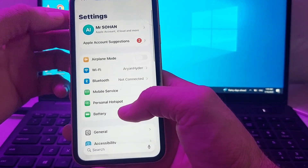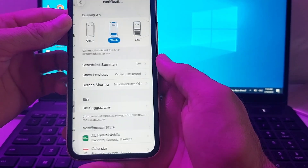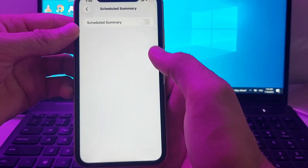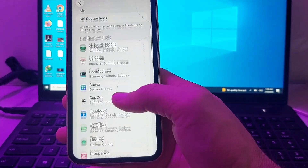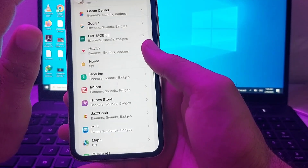If you're still having this problem, open Settings again, scroll down, and search for Notifications. Make sure that all notifications are turned on. Check all the apps listed and make sure all notifications are enabled for each one.